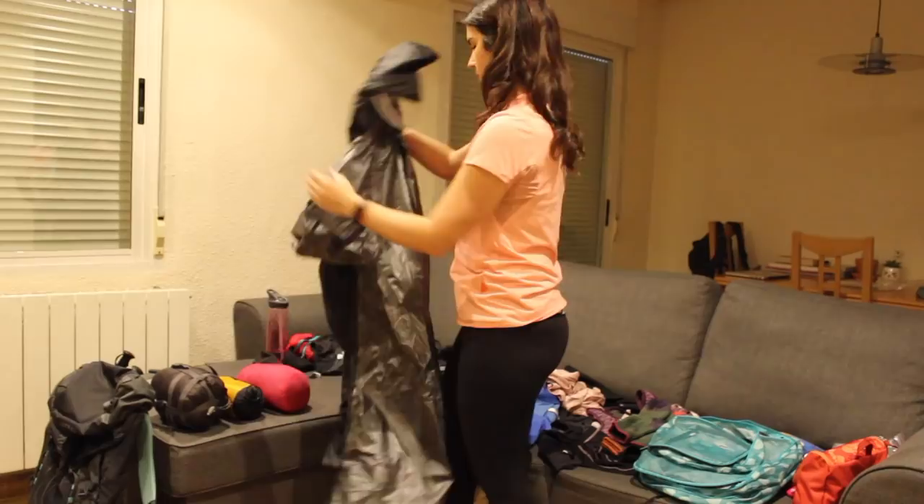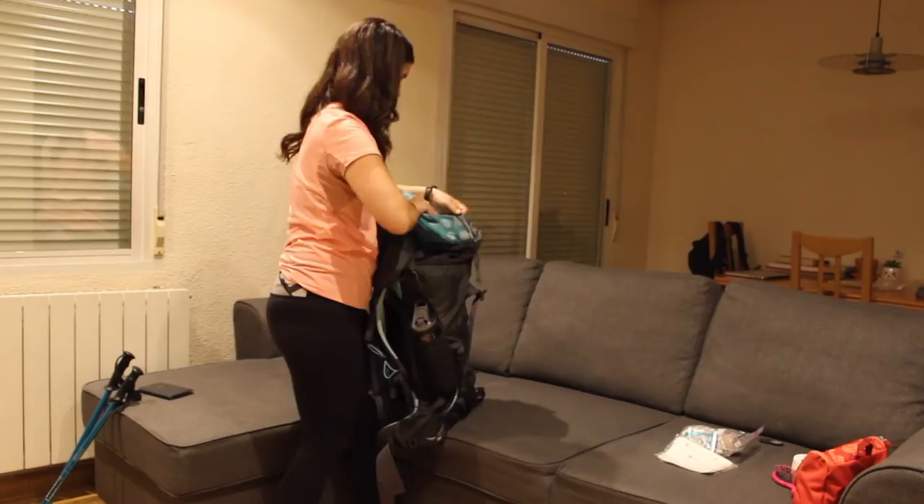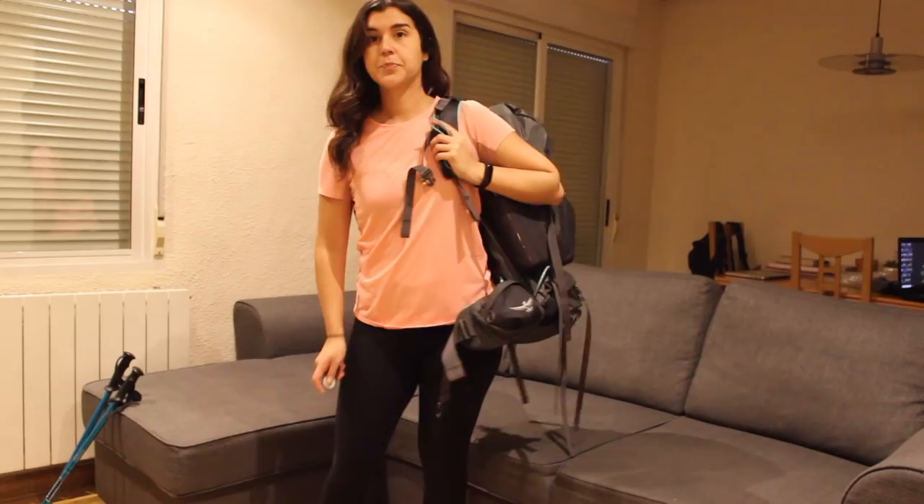That covers everything I'm going to bring on this Camino. Thank you so much for watching — be sure to follow along my journey at Simply The Baits. I just packed everything up and, excluding what I'll wear on the day, I'm going to weigh the pack and let you guys know what it came out to.